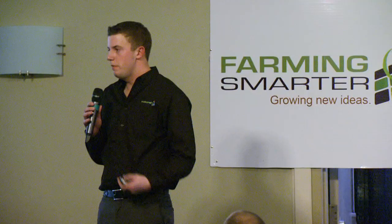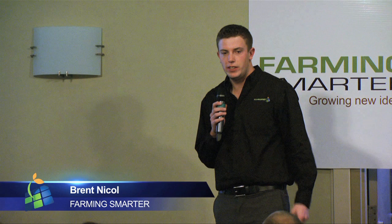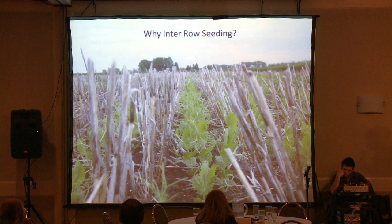For those of you who don't know who I am, my name is Brent Nickel, and I lead the growing knowledge side of things with Farming Smarter. I'm quickly coming up on my first full year with the group, and this in-row study is one of the things that I've really gotten to sink my teeth into. I come from a precision ag background, so this is sort of a trial that was right up my alley. Some people might be wondering: why are we so interested in in-row seeding?